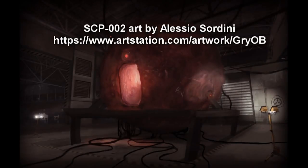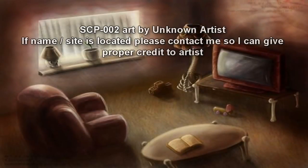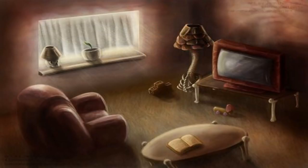SCP-002 resembles a tumorous, fleshy growth with a volume of roughly 60 meters cubed. An iron valve hatch on one side leads to its interior, which appears to be a standard low-rent apartment of modest size. One wall of the room possesses a single window, though no such opening is visible from the exterior. The room contains furniture which, upon close examination, appears to be sculpted bone, woven hair, and various other biological substances produced by the human body.